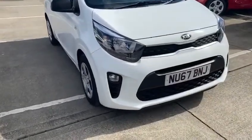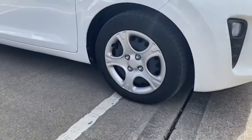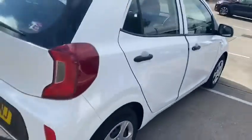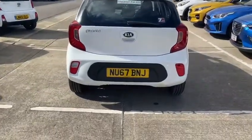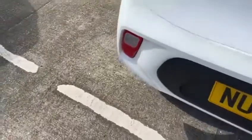This car features automatic headlights and wheel trims. This car is on a 67 plate, therefore the balance of the 7 year warranty is still there.